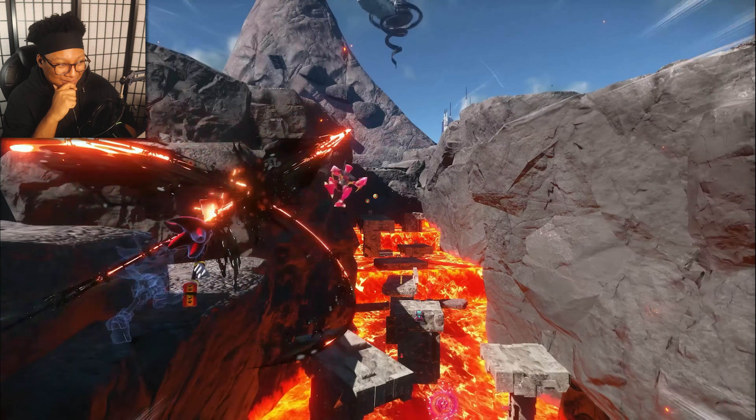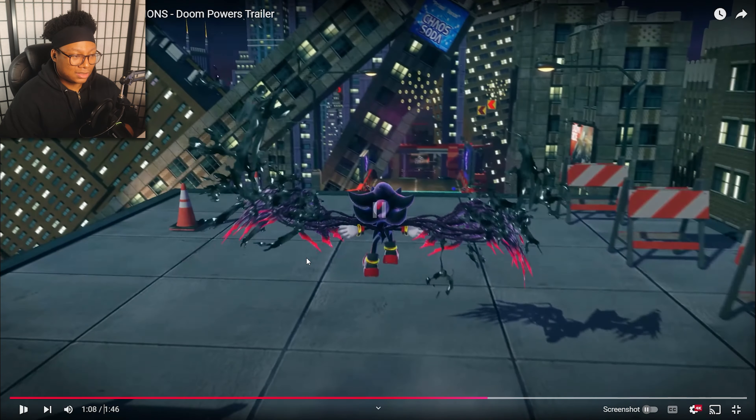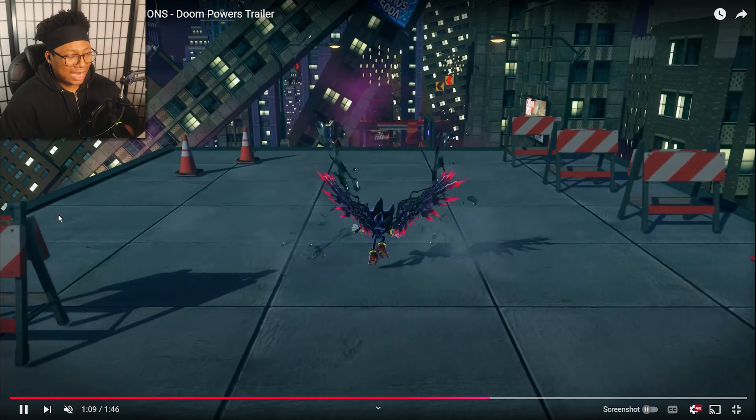Oh, that looks good. He can control Doom now? Oh dang. Oh, the spoilers — I don't want to see too much, man. Mega Dark... Metal Sonic? That looks good. Oh dang, we got Sonic Heroes in here.